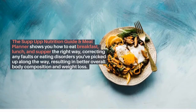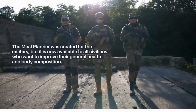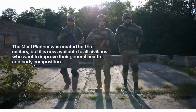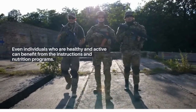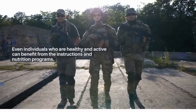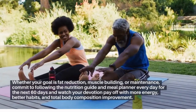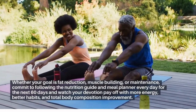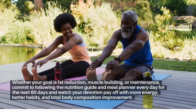This results in better overall body composition and weight loss. The meal planner was created for the military but is now available to all civilians who want to improve their general health and body composition. Even individuals who are healthy and active can benefit from the instructions and nutrition programs. Whether your goal is fat reduction, muscle building, or maintenance, commit to following the nutrition guide and meal planner every day for the next 60 days.